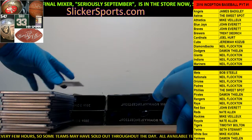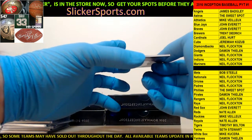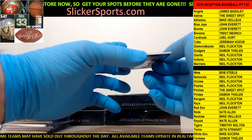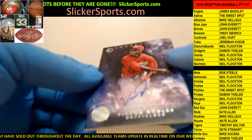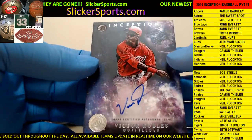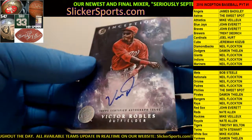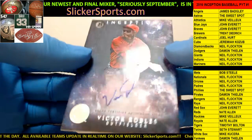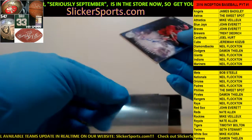Next up for the Nationals - this is a good one, I already know this. Going out to the Nationals, Neil, with a Victor Robles on-card auto. Nice hit - Victor Robles, on-card auto for the Nationals. See, I know some of these names.